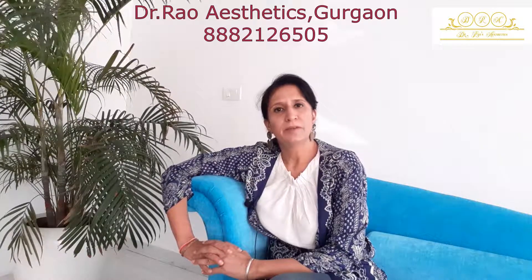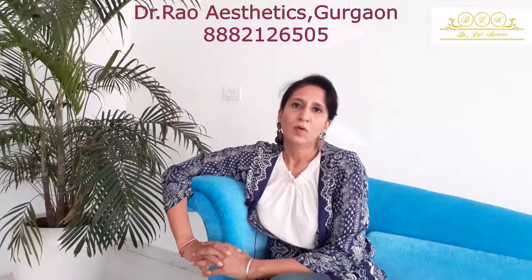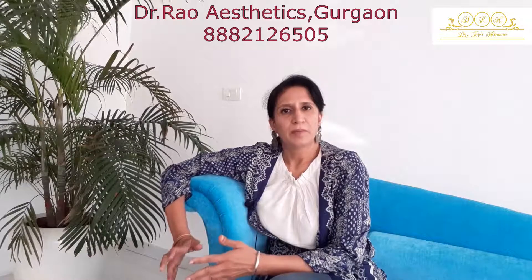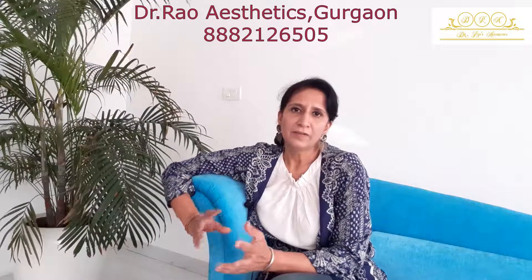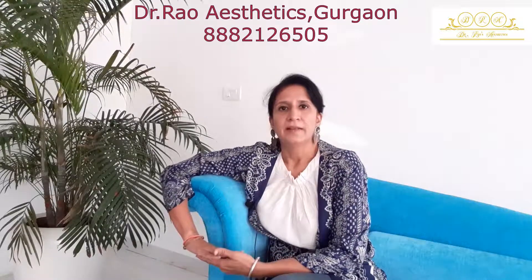The Hydrafacial treatment tackles problems like blackheads, whiteheads, open pores, early signs of aging, and dull skin. You name it and most of your problems can be tackled through Hydrafacials. How is the Hydrafacial different from the normal facials that you get done at the clinic?